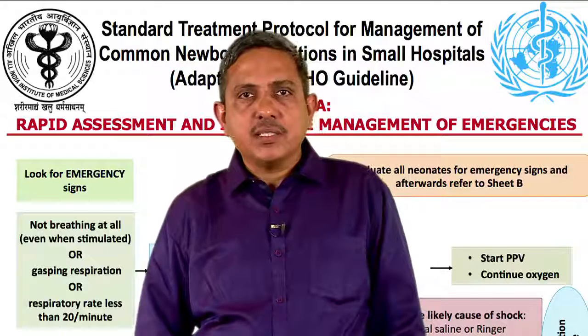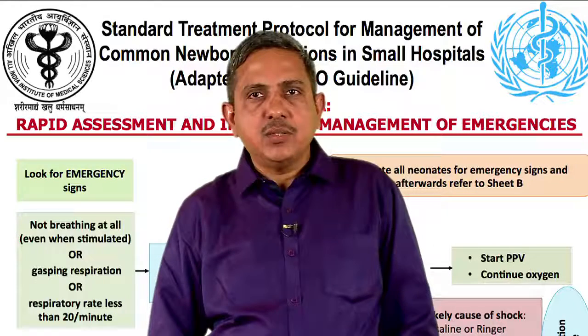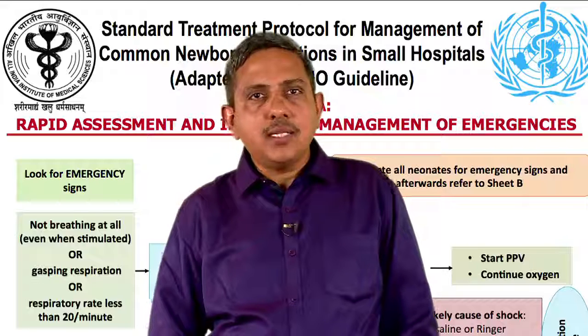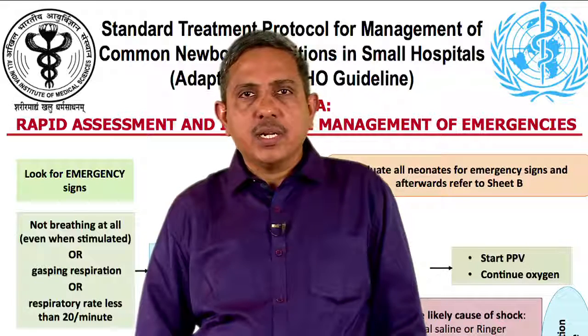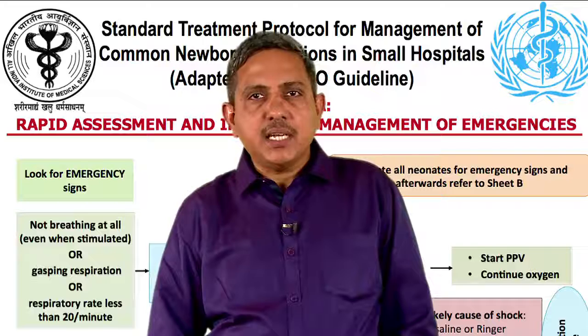It is important to recognize that a baby may have more than one underlying condition to treat, so we need to look for all the underlying conditions and treat them. To summarize, the key messages are: first, assess sick babies in a systematic manner.